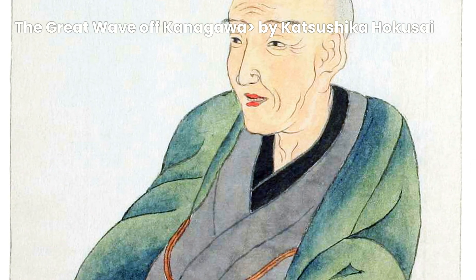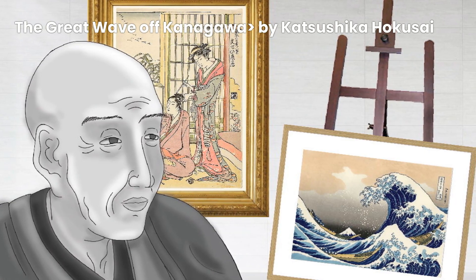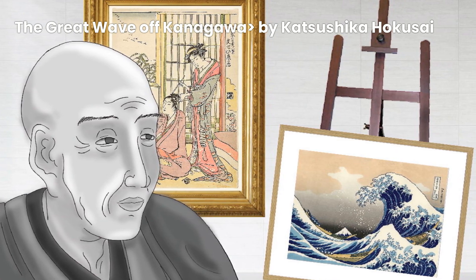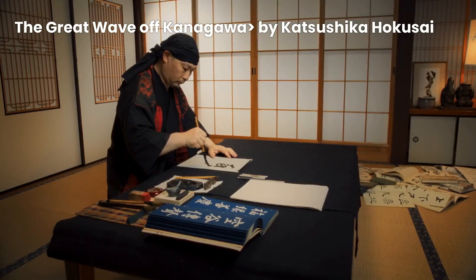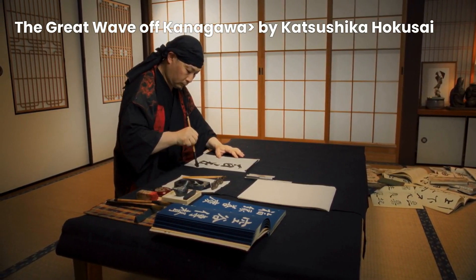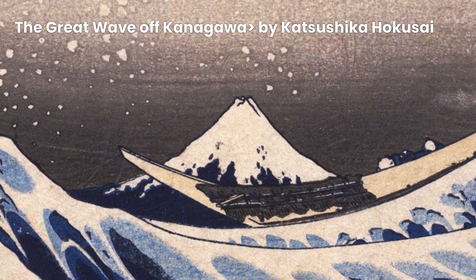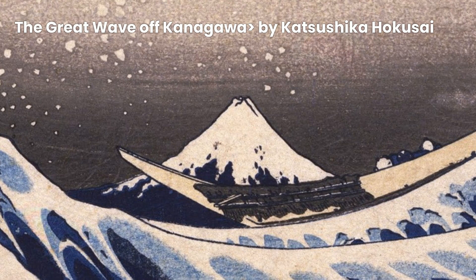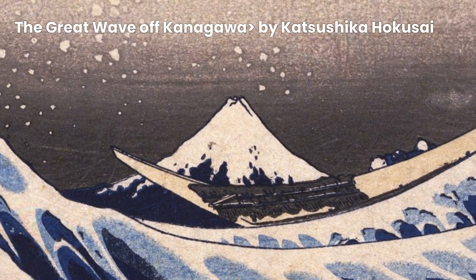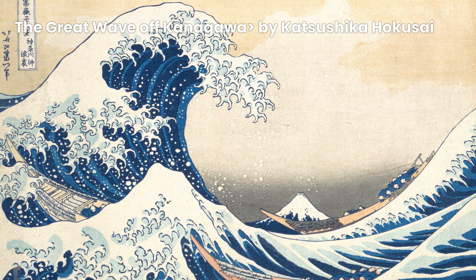Now, let's talk about Hokusai himself. Born in Edo, which is present-day Tokyo, in 1760, Hokusai was one of the most influential ukiyo-e artists of his time. Ukiyo-e is a traditional Japanese art form that involves creating woodblock prints, and Hokusai was a true master of this technique. In fact, the Great Wave of Kanagawa was made using multiple woodblocks, each painstakingly carved to represent a different color, allowing Hokusai to create incredible levels of detail and vibrant prints.